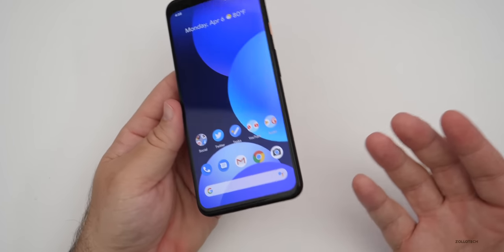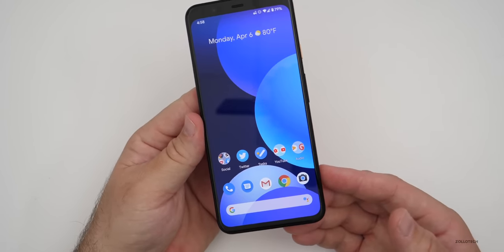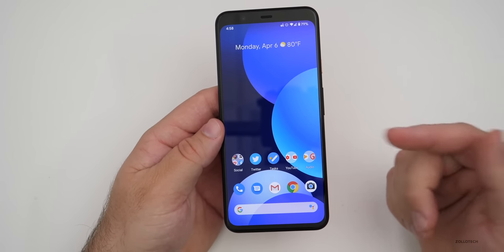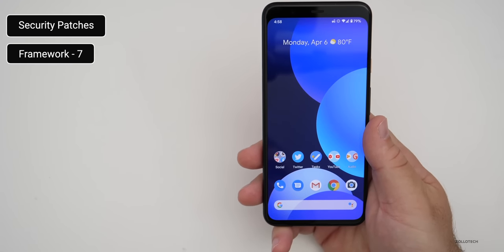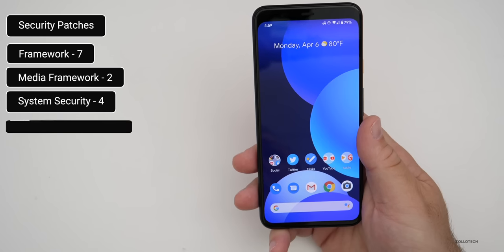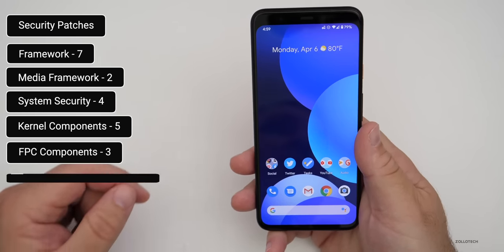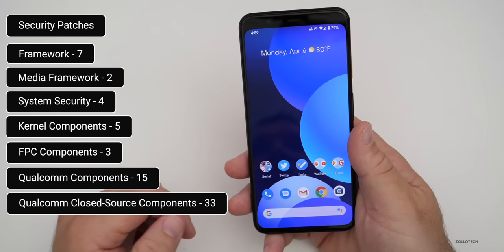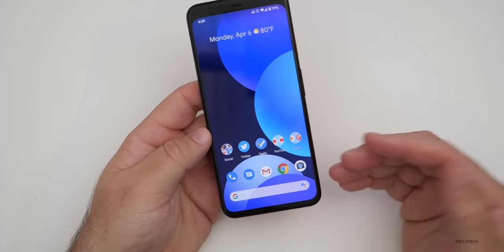That's really it for any of the major features — it's not a feature drop this month, and that seems to make sense with everything else going on. But there are a lot of security patches: seven framework security patches, two media framework security patches, four system security patches, five kernel component patches, three FPC component patches, 15 Qualcomm component patches, and 33 Qualcomm closed-source security components.